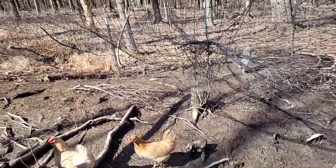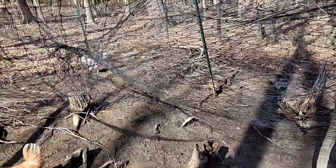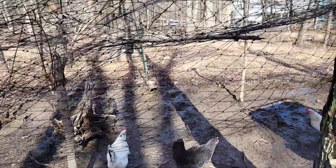A slightly less invasive project is getting the netting up higher. I've got some bamboo poles I'm going to stake up so the net isn't hanging down so much. It doesn't bother the chickens, but it's bothering me.